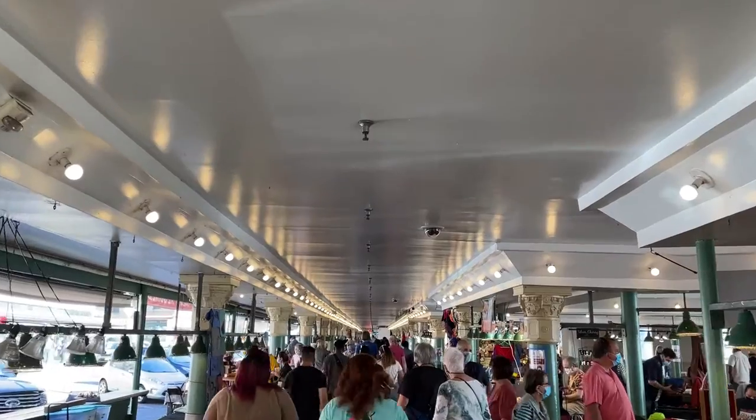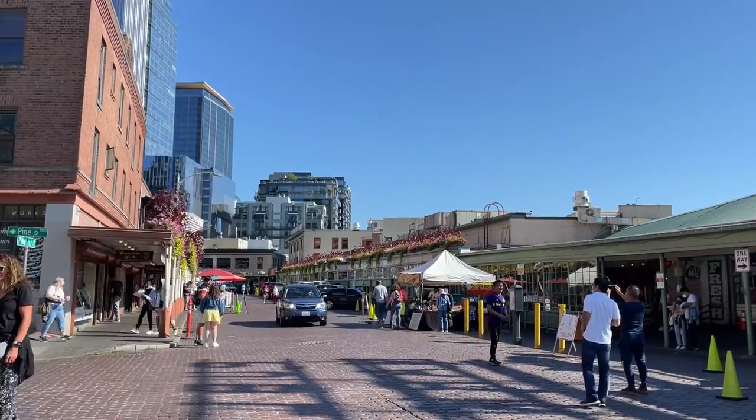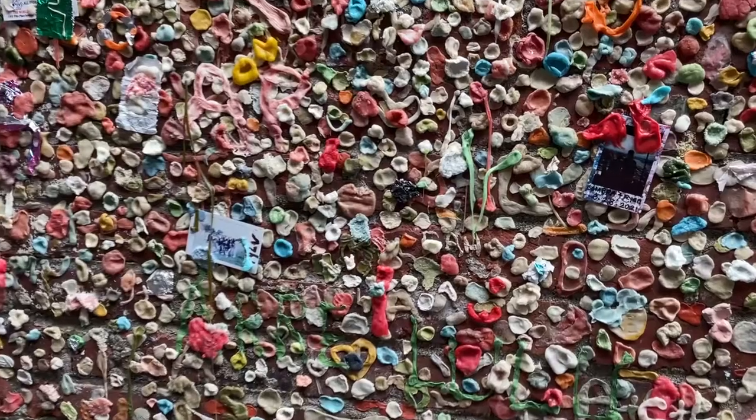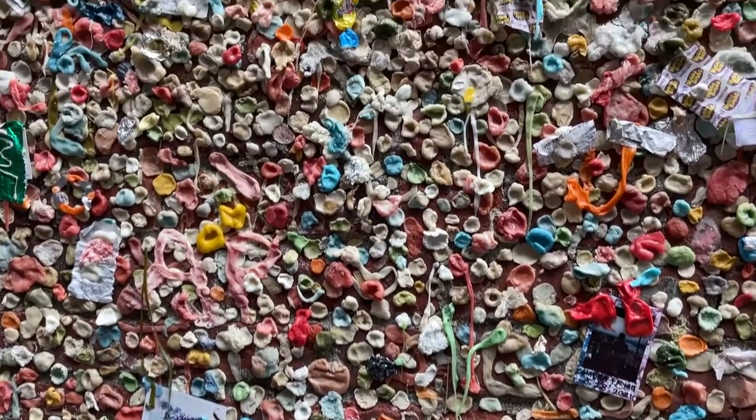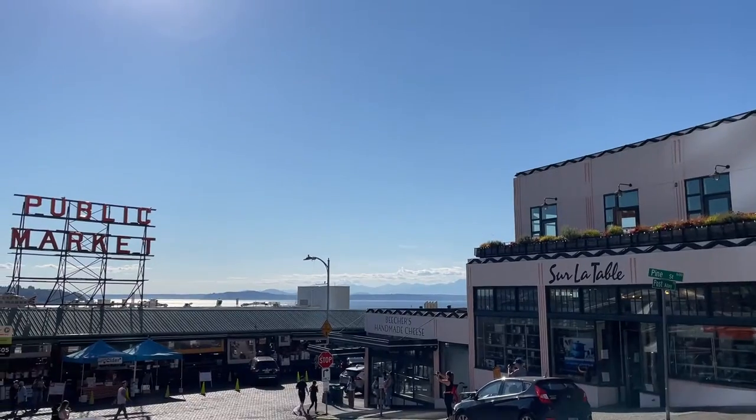In this video, we'll wander through the main Market Hall, Pike Place and Post Alley, visit the original Starbucks, and see the famed Bubblegum Wall. And we'll eat lots of great food. Let's check it out!